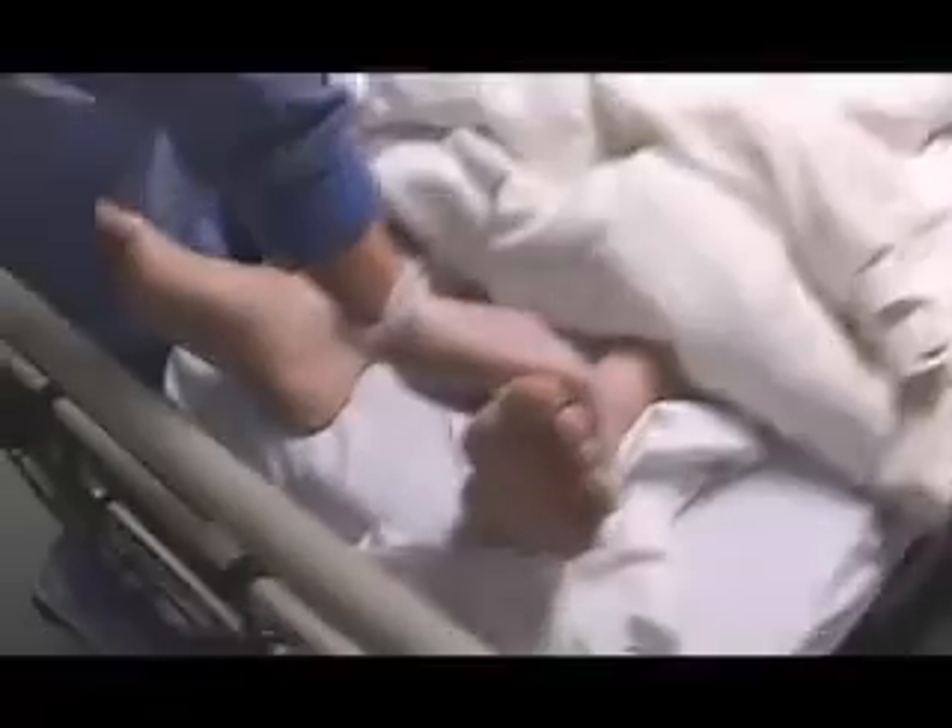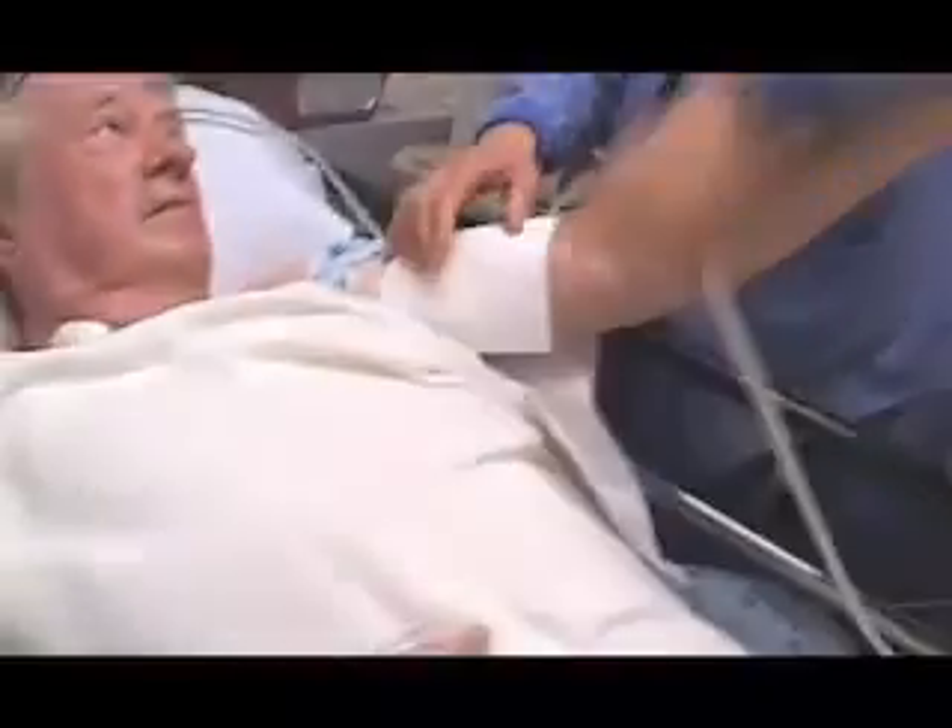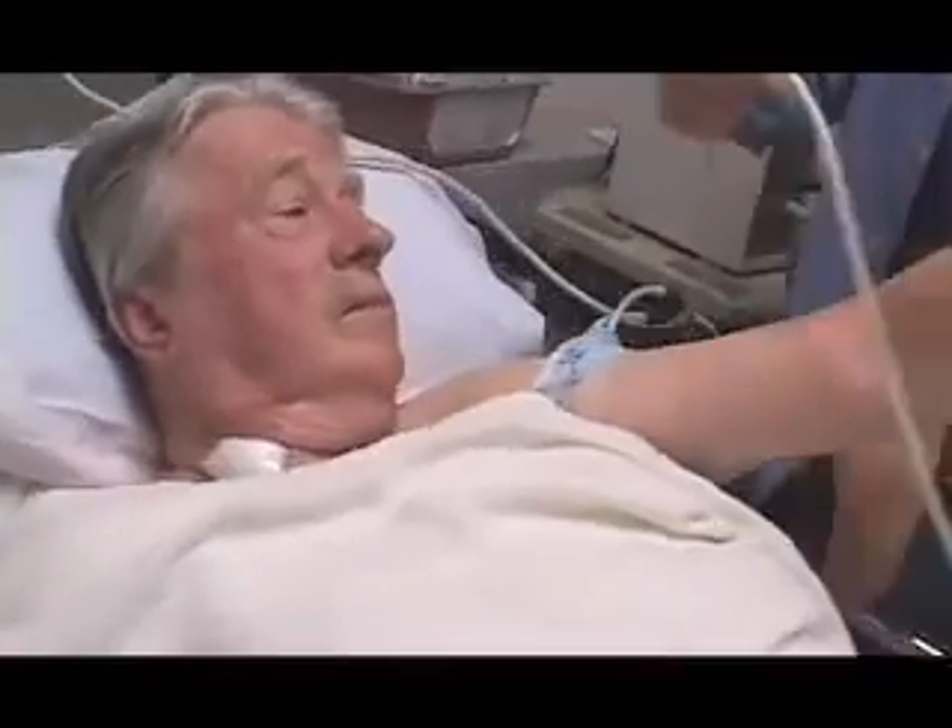Albert Berger is a busy retiree. Not even quadruple bypass surgery three years ago, or a pacemaker the following year could slow him down. 'I'm active. I don't sit and watch TV. I like to do things.'